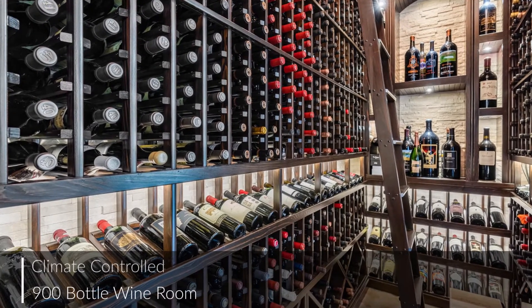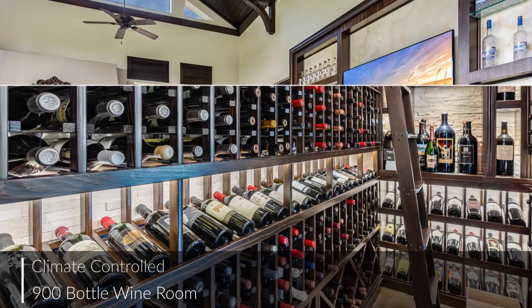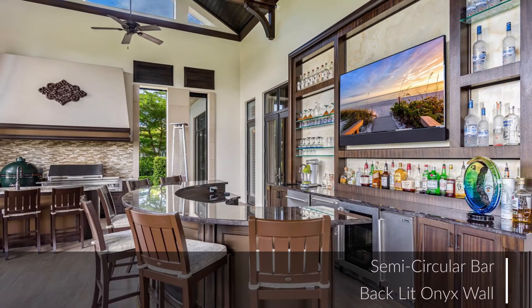From this climate-controlled 900-bottle wine room to the semi-circular bar in the Lanai, this home is an entertainer's dream.